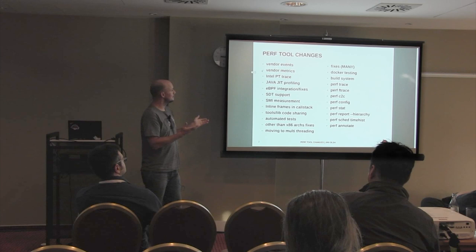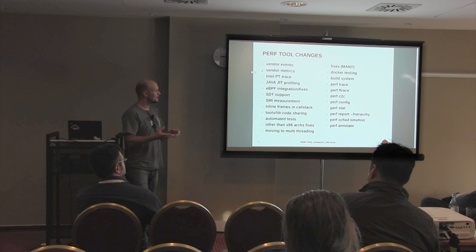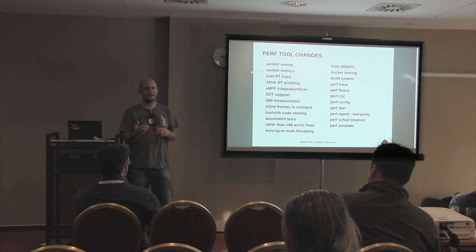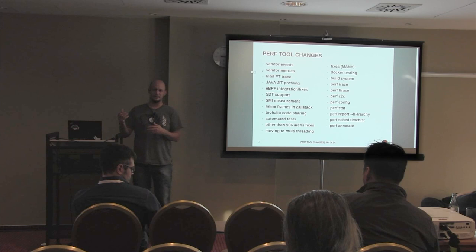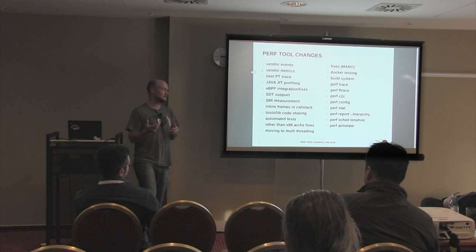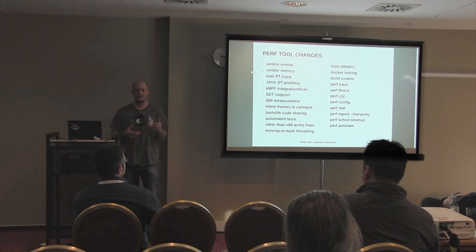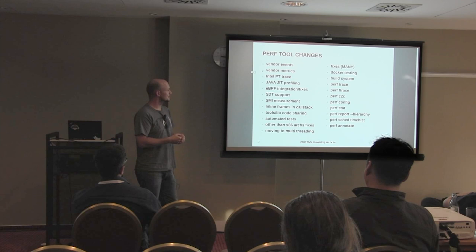I will go through them one by one. The vendor events and vendor metrics: for each CPU there's a set of events specific for a given model. It was very hard up to now to actually use them because we needed to know the specific output. Right now we have this JSON list compiled directly into perf. So if you run perf list, you will see hundreds of hardware events which are now easily accessible. Together with the vendor events, some vendors like Intel also provide metrics - computations and ratios based on their specific events - and this is now accessible under perf very easily and well documented.